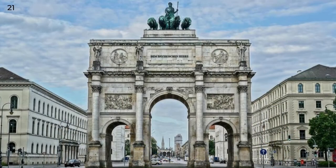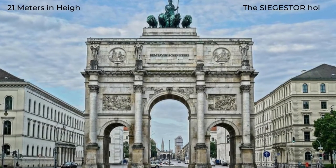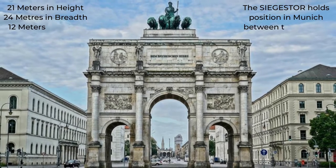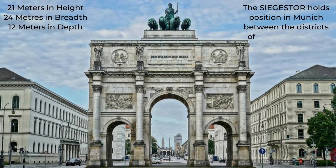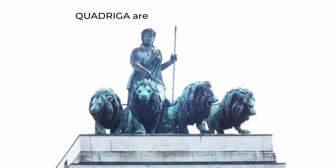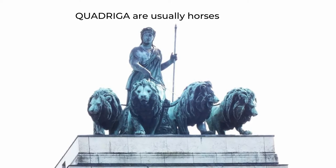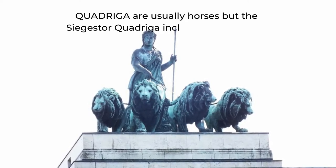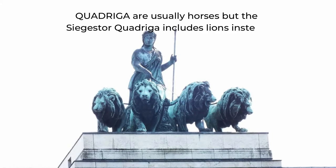The Siegerstor Munich is one of Bavaria's most famous architectural marvels, and at 21 meters in height, 24 meters in breadth and 12 meters in depth, the Victory Arch totally commands the surrounding area between the districts of Schwabing and Maxvorstadt. With a lion quadriga and chariot sitting atop, the Siegerstor gives off a powerful, almost mystical aura that is hard to miss for any visitor to this part of Munich.